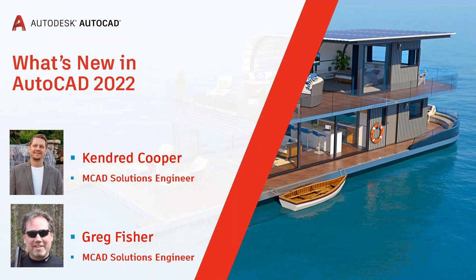Thank you, Ashley. Welcome everyone to today's presentation, What's New in AutoCAD 2022. My name is Kindred Cooper and I will be the presenter for today. In the background running Q&A, we've got Greg Fisher.